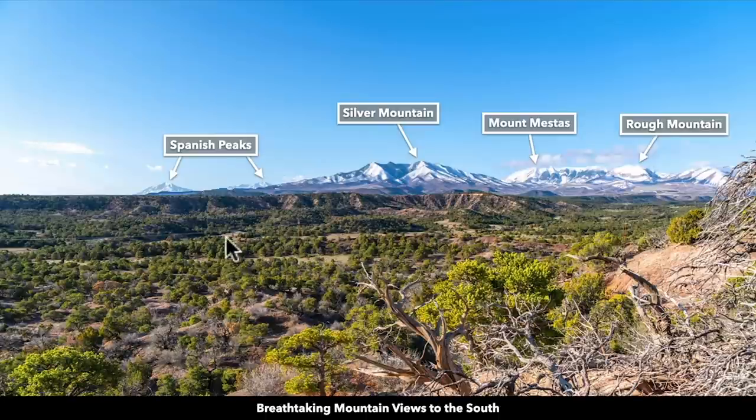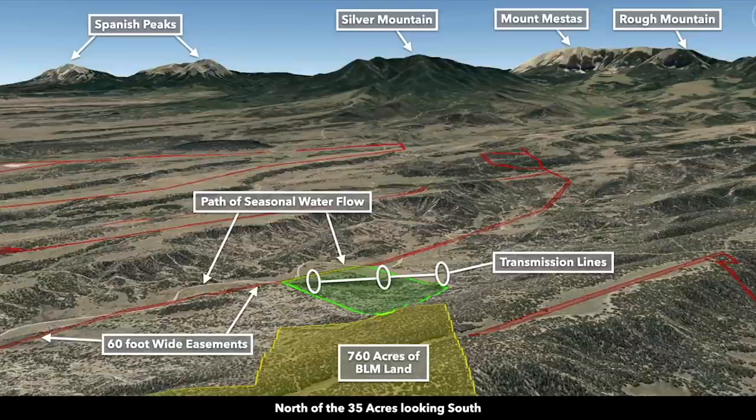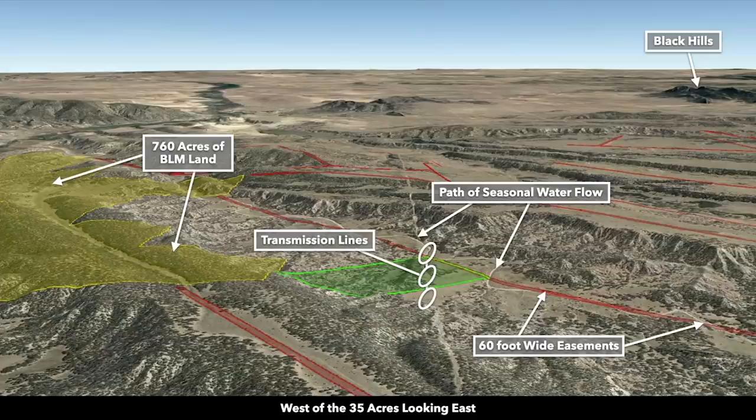In this image right here, there are the Spanish Peaks, Silver Mountain, Mount Mestas, and Rough Mountain, which is consistent with this image right here. Now we're west of the property looking east. There again you can see that BLM land and some of the topography change — and there we have the 760 acres of BLM land.